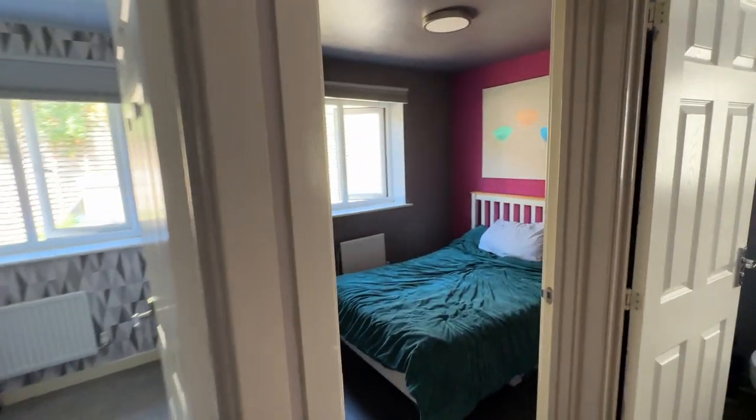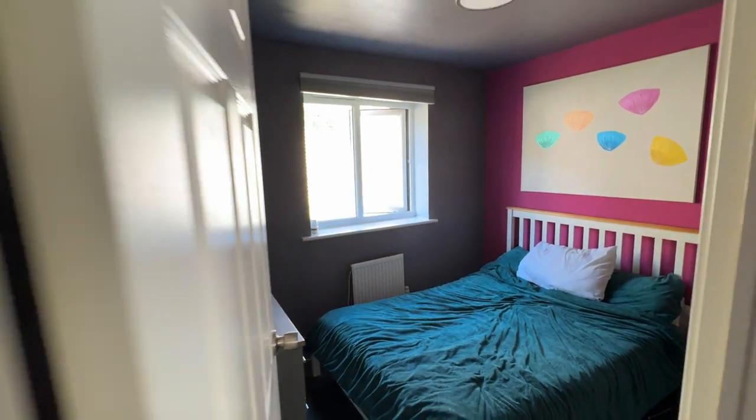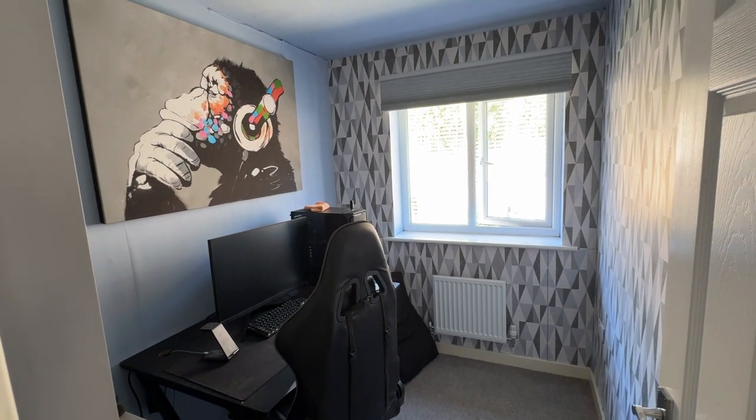Bedroom two is a further double with wood effect flooring and a window to the rear. Bedroom three is a large single, again with a window to the rear.